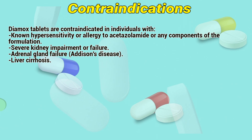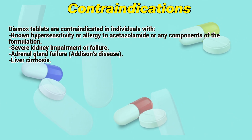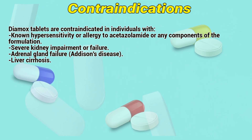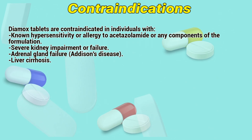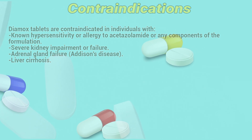Contraindications: Dimex tablets are contraindicated in individuals with hypersensitivity or allergy to acetazolamide or any components of the formulation, severe kidney impairment or failure, adrenal gland failure, Addison's disease, and cirrhosis.